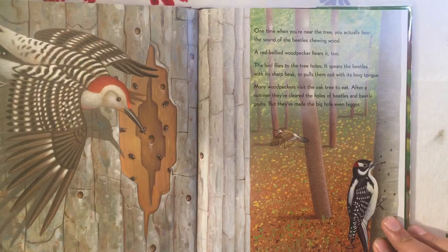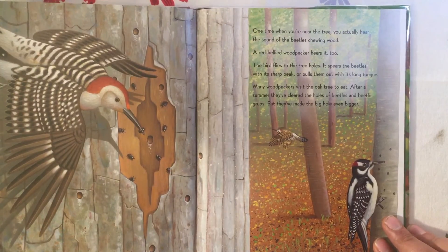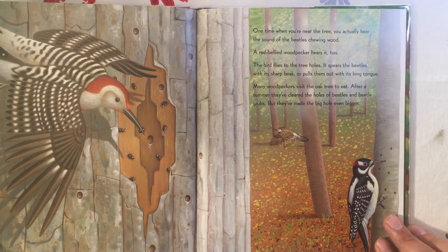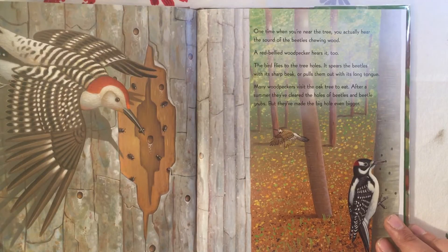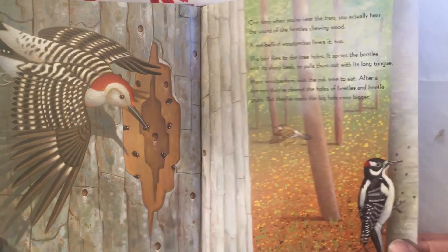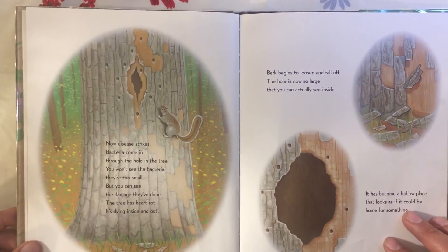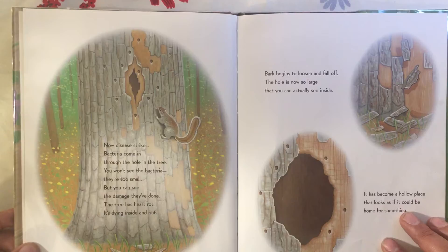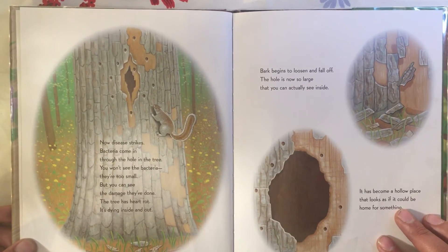One time when you're near the tree you actually hear the sound of beetles chewing wood. A red-bellied woodpecker hears it too. The bird flies to the tree holes — it spears the beetles with its sharp beak or pulls them out with its long tongue. Many woodpeckers visit the oak tree to eat, and after a summer they've cleared the holes of beetles and beetle grubs, but they've made the big hole even bigger.